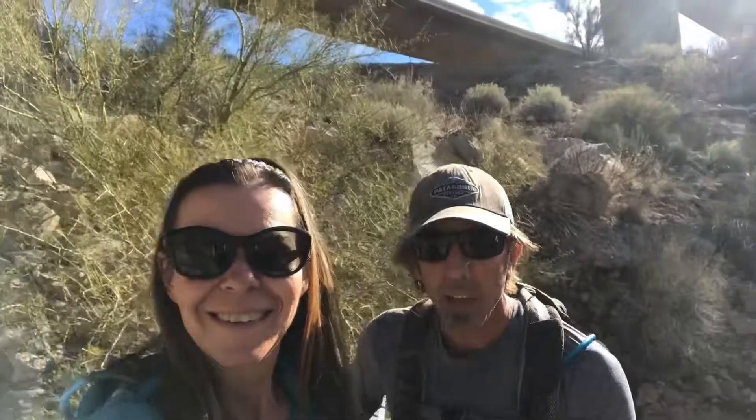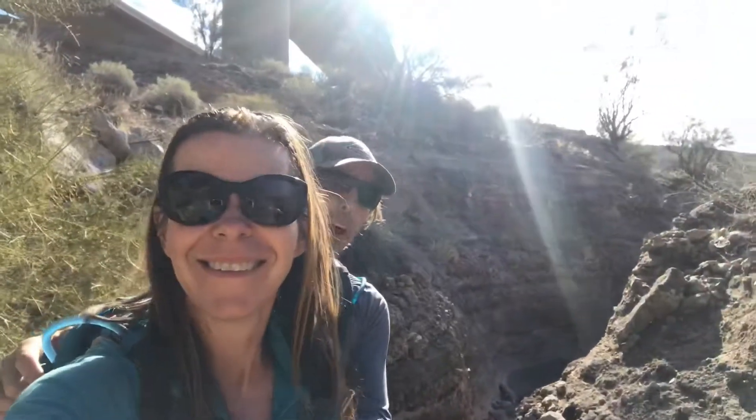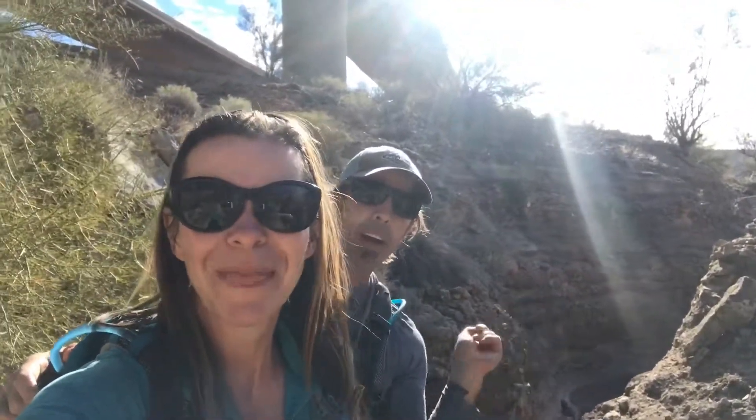If you see the freeway up there behind us, we're underneath the overpass, the bridge. And then behind us is this little slot canyon, right there.